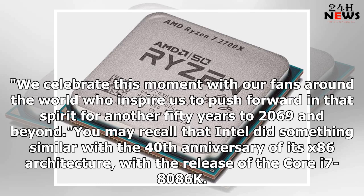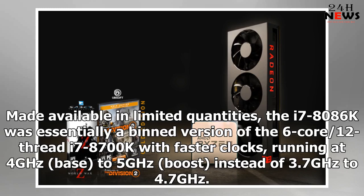You may recall that Intel did something similar with the 40th anniversary of its x86 architecture, with the release of the Core i7-8086K. Made available in limited quantities, the i7-8086K was essentially a binned version of the 6-core, 12-thread i7-8700K with faster clocks, running at 4GHz base to 5GHz boost, instead of 3.7GHz to 4.7GHz.